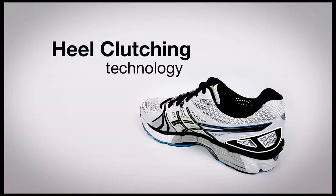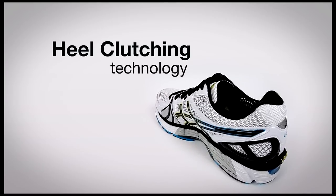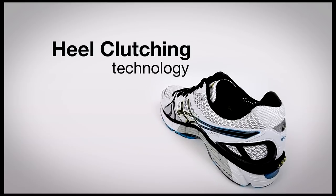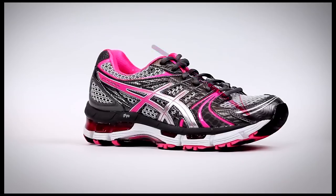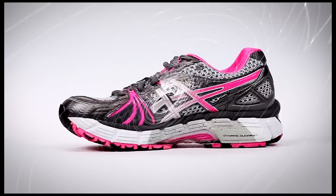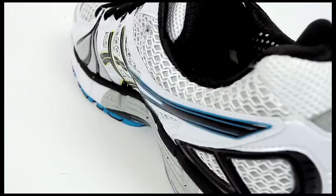A final edition of the heel clutching system completes this magnificent update to an already successful legend of the ASIC's fleet. This system removes the traditional internal heel components and replaces it with an exoskeletal heel counter, providing a more comfortable heel-fitting environment while decreasing the probability of friction or irritation.